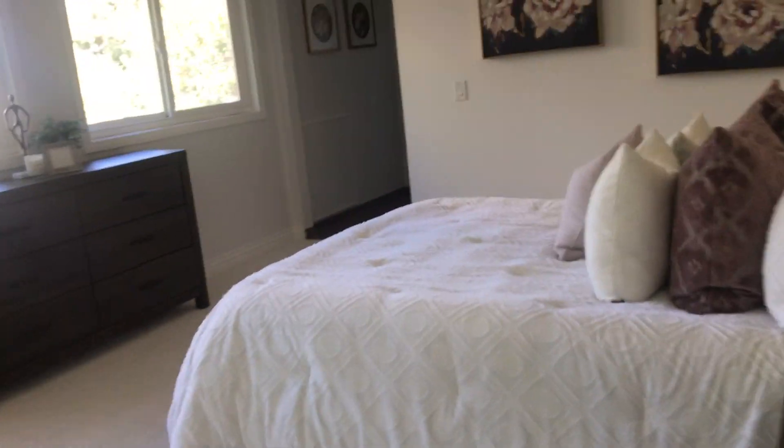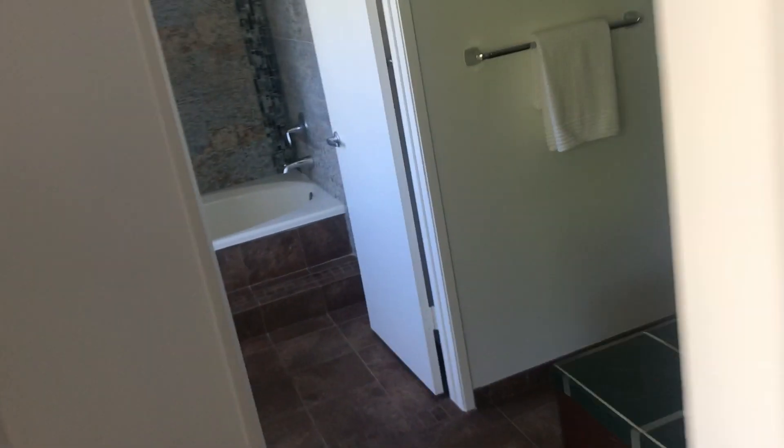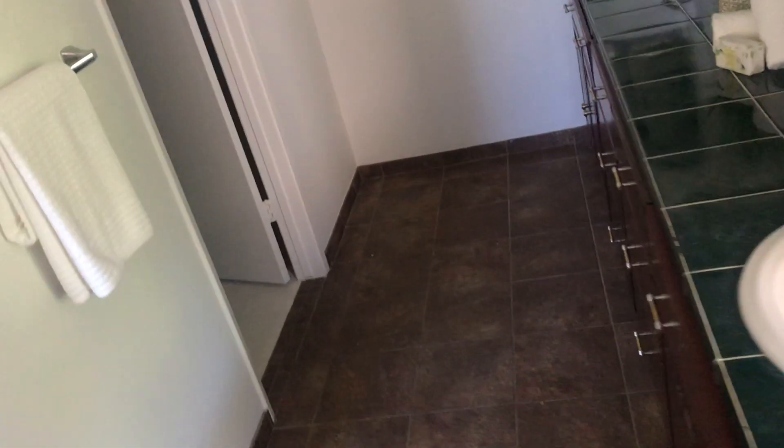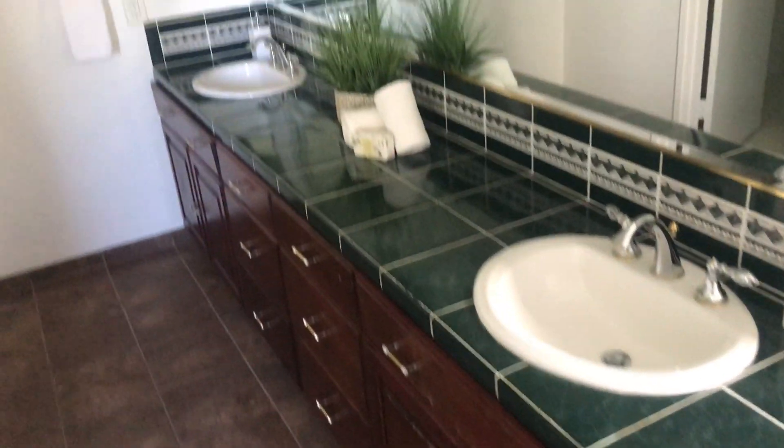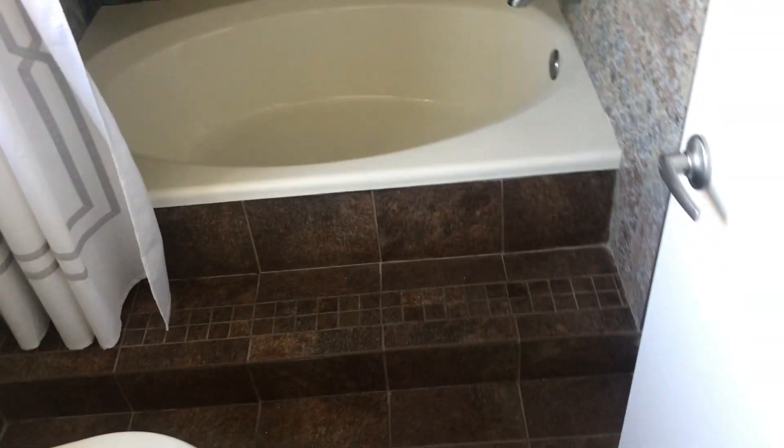And then a big old master suite. Well, look at that — that's interesting, it's cool. Nice house.